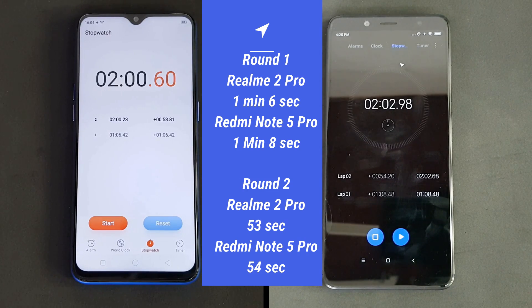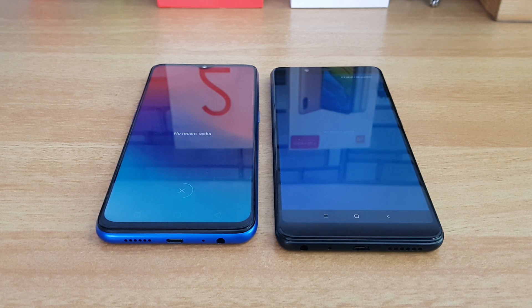Looking at the performance, the Realme 2 Pro is a tad faster but just three seconds difference in total — around two minutes on the Realme 2 Pro while it's two minutes and three seconds on the Redmi Note 5 Pro. Just three seconds between these two devices. Now let's open the apps side by side.